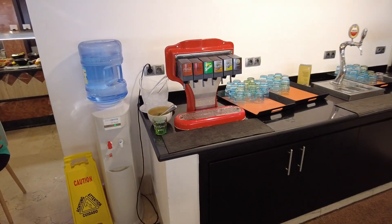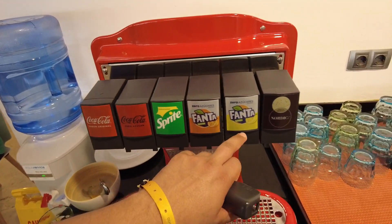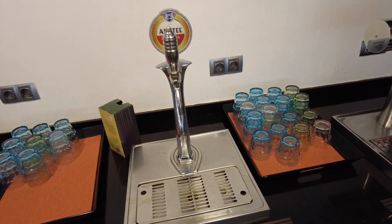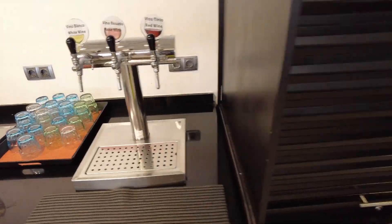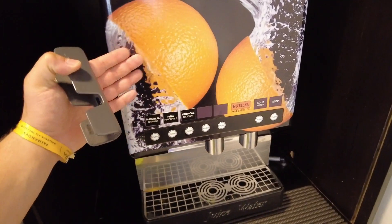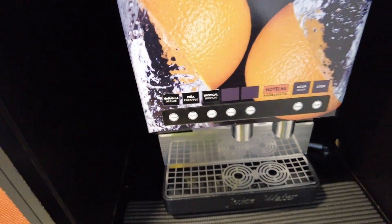And drinks — we have cola, cola without sugar, Sprite, Fanta, normal Fanta, lemon, Nordic, Hamster beer, white wine, rosé wine, red wine, and juices like natural orange, pineapple, kiwi, and tropical.